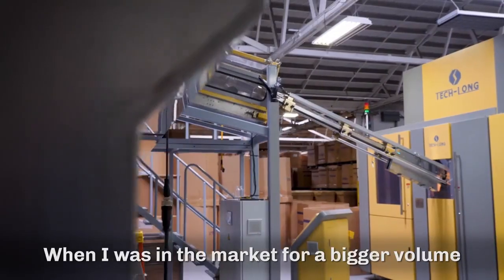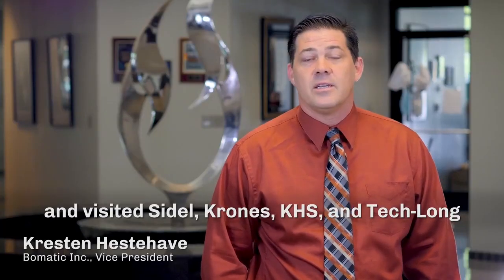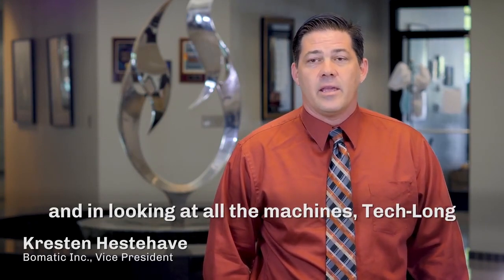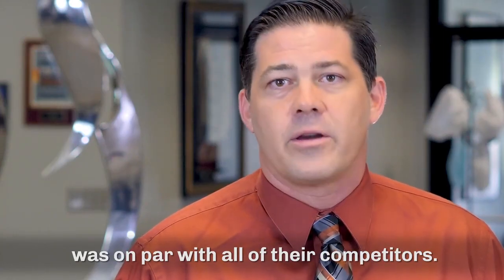When I was in the market for a bigger volume producing machine, I went to MPE in 2015 and visited Seidel, Krohn's, KHS, and Teclon. And in looking at all the machines, Teclon was on par with all their competitors.